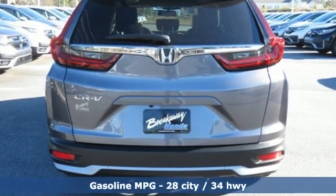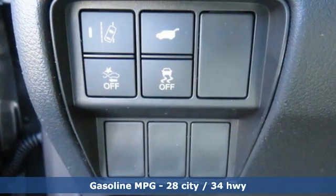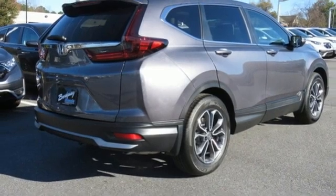Intercooled turbo inline four-cylinder engine. Front heated leather bucket seats. Streaming audio. Auto dimming rear view mirror. Dual zone climate control.